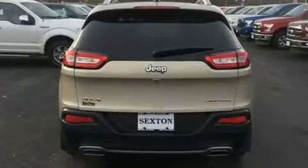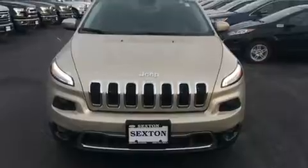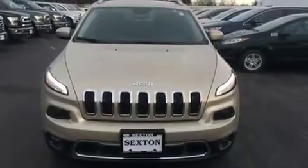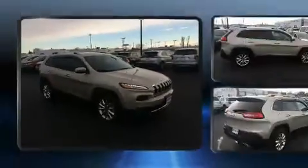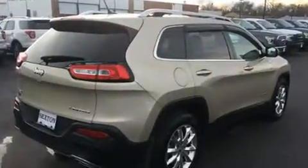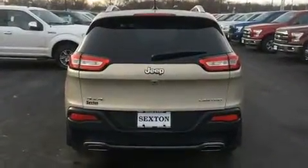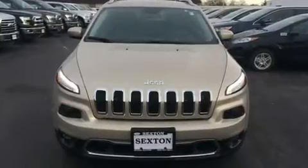Jeep prioritized practicality, efficiency, and style by including a built-in garage door transmitter, an automatic dimming rearview mirror, turn signal indicator mirrors, remote keyless entry, a roof rack, and power windows. Features such as automatic climate control and leather upholstery prove that economical transportation does not need to be sparsely equipped.